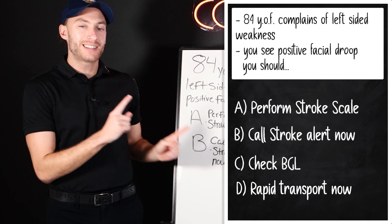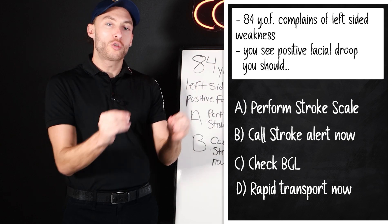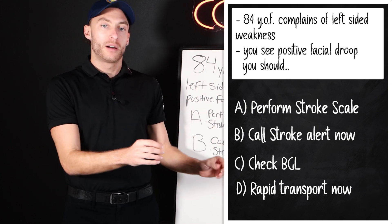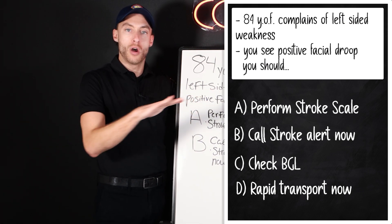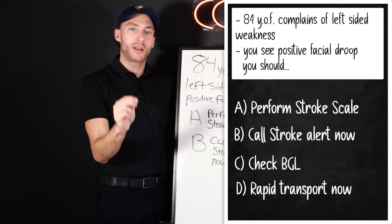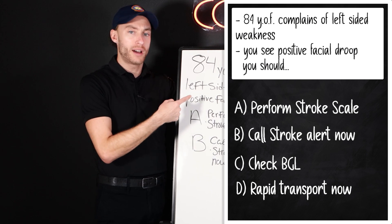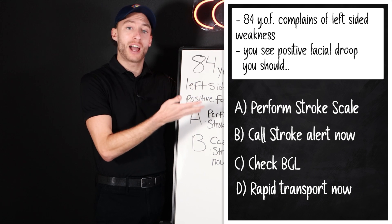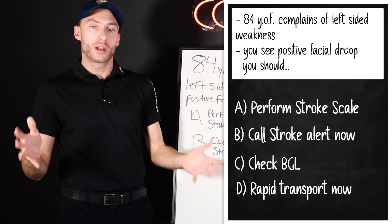Now, this is how people fail their national registry. They go too quick, they get caught up. Check out this question — are there vital signs here? No. If it's not marked, please hear me on this: if it's not marked, you haven't done it yet. We haven't gotten vital signs yet. We haven't gotten a blood glucose yet. So how do we know this person is actually having a stroke?